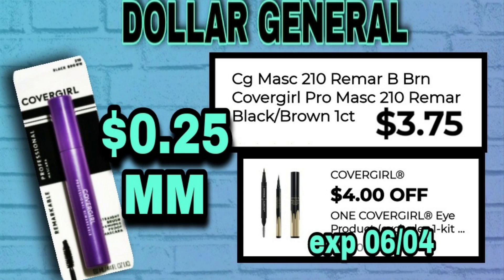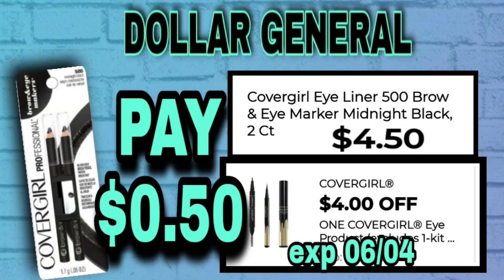Next up, we have an overage deal. This is CoverGirl Mascara. It is $3.75 — there are actually two different ones that are $3.75, both mascaras. We have an awesome $4 digital coupon, giving you $0.25 overage for this item. If you're unable to find the mascara, this digital also works on the CoverGirl Twin Brow Pencils — a two count at $4.50 — and after the digital will only be $0.50.